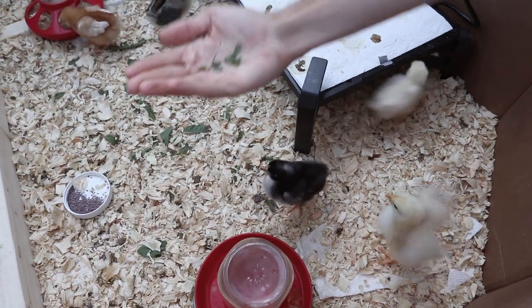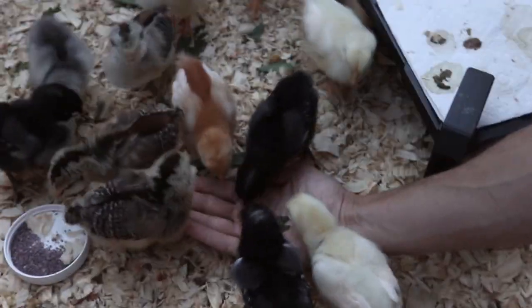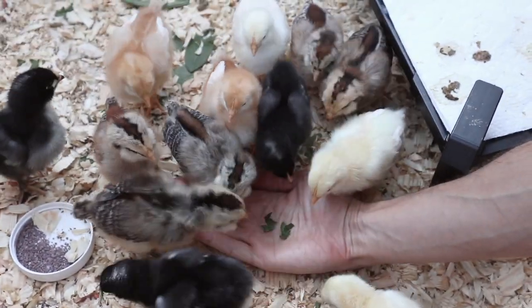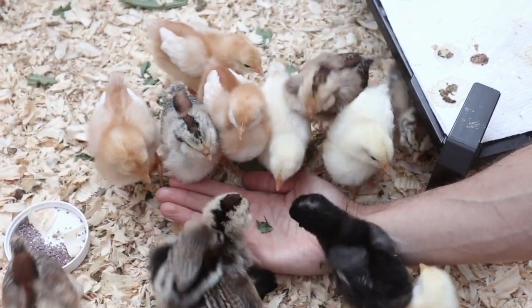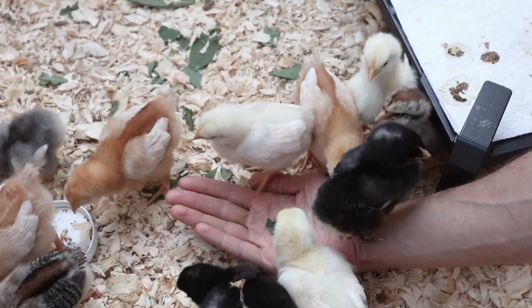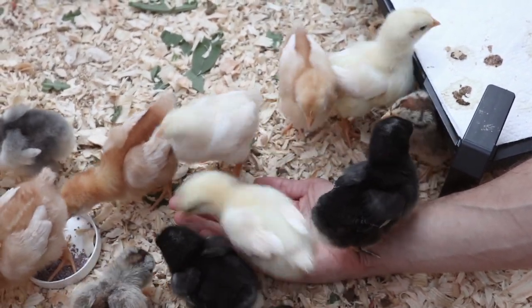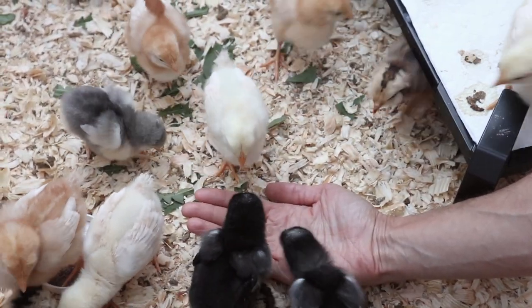So from weeks one to two we would just give them a few little bunches of dandelion greens and chickweed every day and just make sure to snip that really finely. As they get older you don't need to cut them up as fine, but we did find that in the beginning they didn't really know how to peck at things and break them up yet, so it was pretty necessary for us to do that for them.